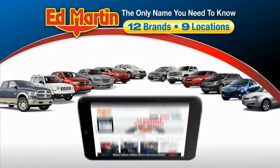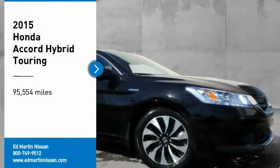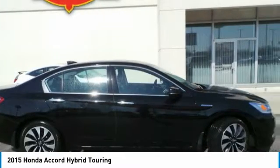Thank you for clicking our video. You can also shop over 4,000 more cars and trucks online at edmartin.com. Looking for the right vehicle? Check out the 2015 Accord Hybrid. The Honda Accord Hybrid is a thrilling mid-range punch.